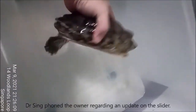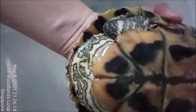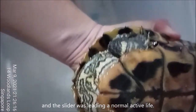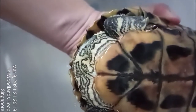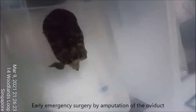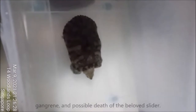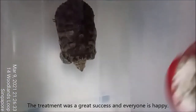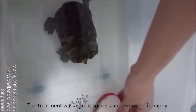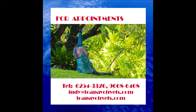There has been no reoccurrence of the prolapse thus far, and the slider is leading a normal active life. She now lives alone, separate from the male slider as per advice. Early emergency surgery by amputation of the oviduct prevented septic infections, gangrene, and possible death of the beloved slider. The treatment was a great success and everyone is happy. For more information, please call our clinic or visit our website at topiovets.com.